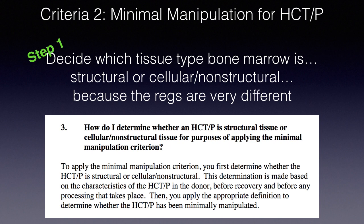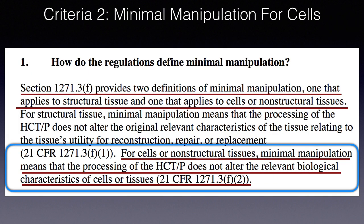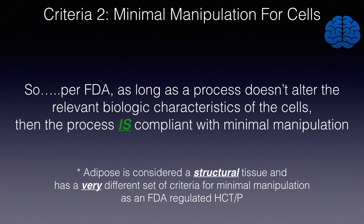Looking at the FDA document, bone marrow is considered a non-structural or cellular tissue. For cells or non-structural tissues, the FDA is very clear: minimal manipulation means that the processing of the HCTP does not alter the relevant biological characteristics of the cells or tissues. So per the FDA, as long as a process doesn't alter the relevant biological characteristics of the cells, then the process is compliant with minimal manipulation.